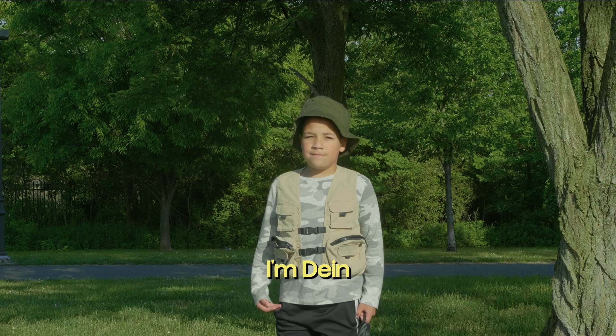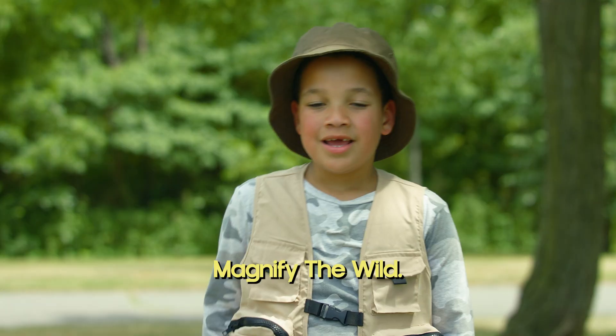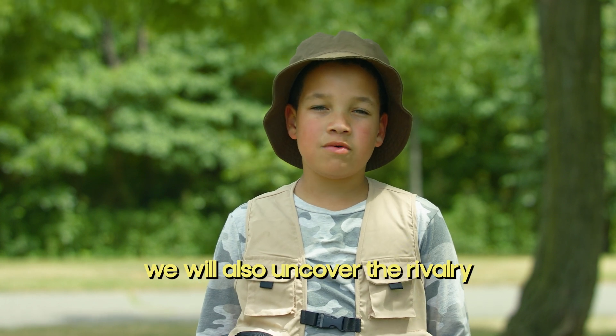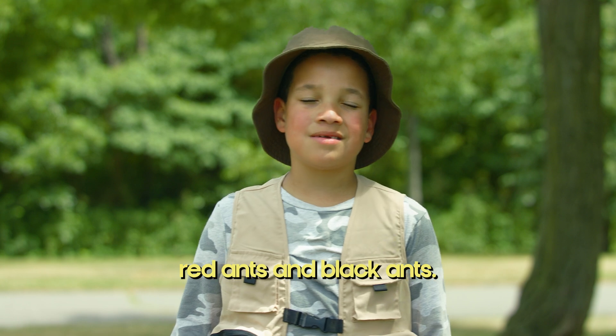Welcome, Nature Detectives. I'm Dane, your guide on the very first episode of Magnify the Wild. Today, as we explore the fascinating world of ants, we will also uncover the rivalry between two common ant species, red ants and black ants.